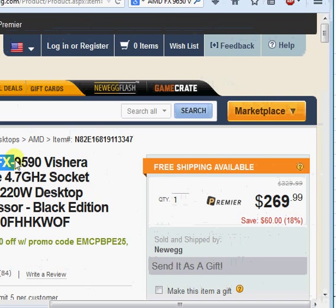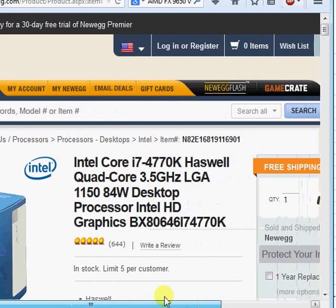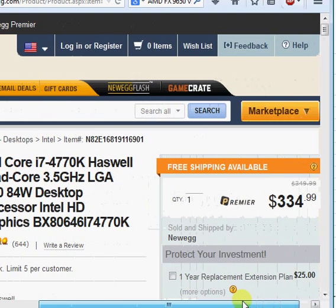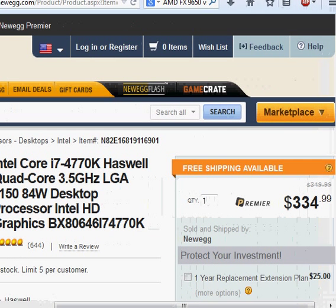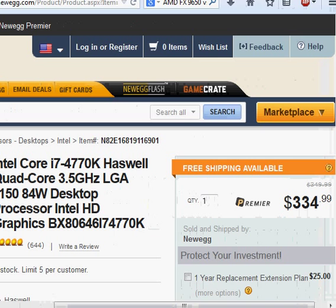For $269 we can get an AMD FX-9590 Vishera processor. The Intel i7-4770K Haswell processor is available for $334. That's a significant difference of about $65. So what is the incentive of using Haswell?